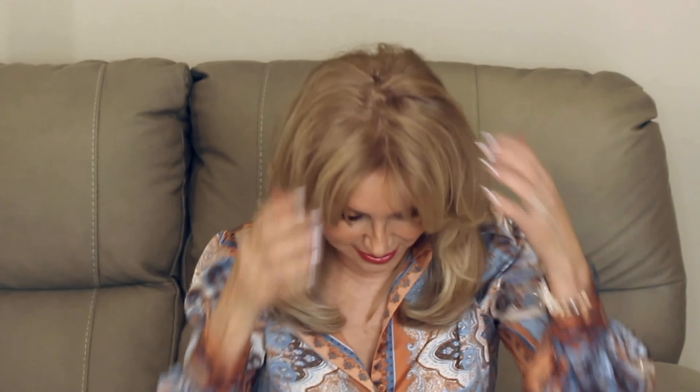My roots were in and I wanted to color my grays. This comes in a tube — I just combined it with 20% developer, half and half. I've been using level eight, which was too dark, so I went up to level nine. I'm now doing nine neutral, which is perfect for my highlights.